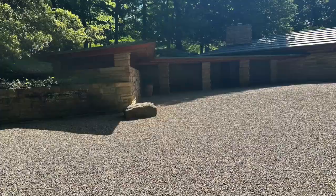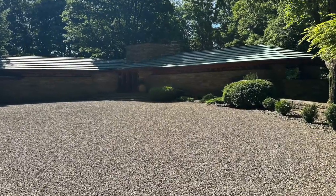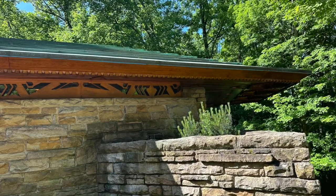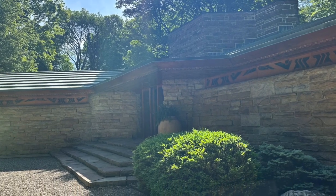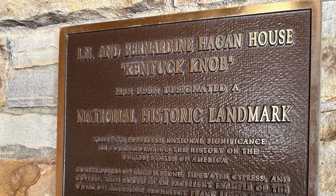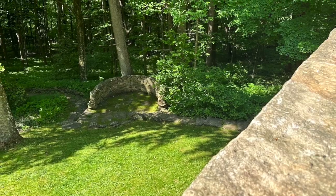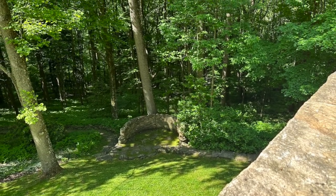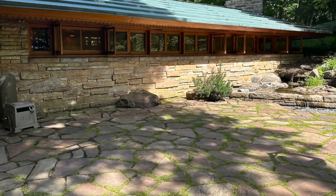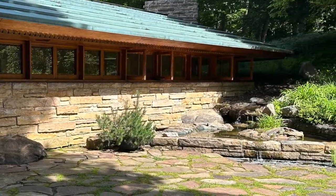First off was Kentuck Knob, which I incorrectly called Kentucky Knob several times and was corrected each and every time. I did an hour-long tour and it was really informative and really cool to see. Something about these spaces just puts you in the right frame of mind. All the details are very Frank Lloyd Wright-esque. It was a fun, quick tour. They didn't allow photos or videos inside the house, so I just took some from the outside. It was a quick trip done early in the morning, right before my trip to Falling Water later that afternoon.